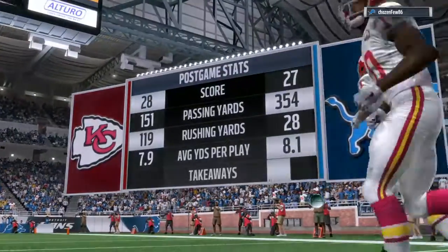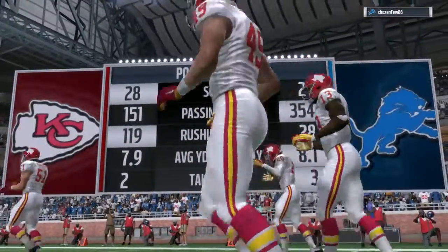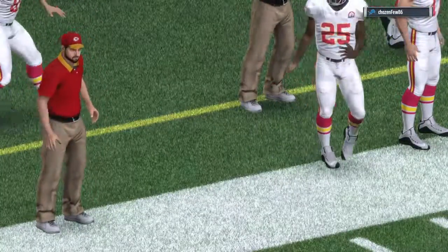That'll do it for my partner Charles Davis and the best darn crew in the industry. I'm Brandon Gaut, and this has been a presentation of the NFL on EA Sports. With that, we say so long, everyone, from Ford Field.